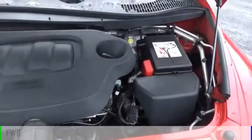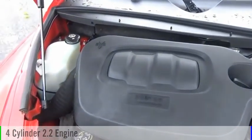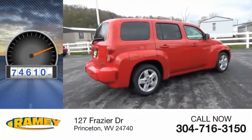This vehicle is powered by a front-wheel drive, four-cylinder, 2.2-liter engine, and comes with a four-speed automatic transmission. This vehicle has less than 95,000 miles.